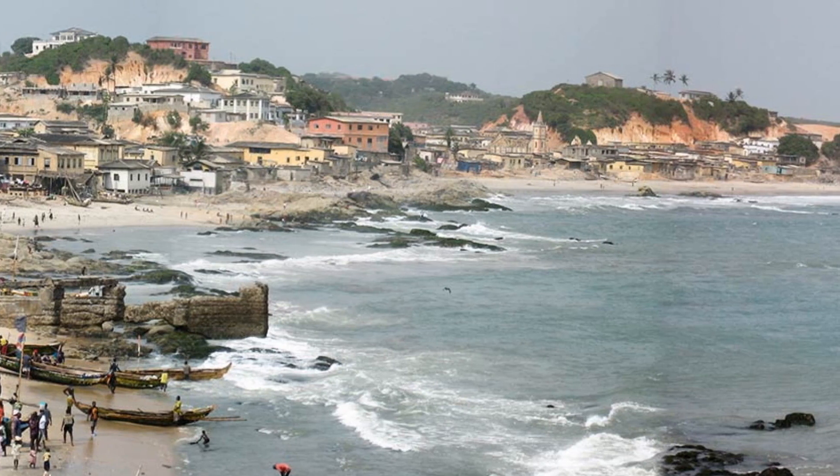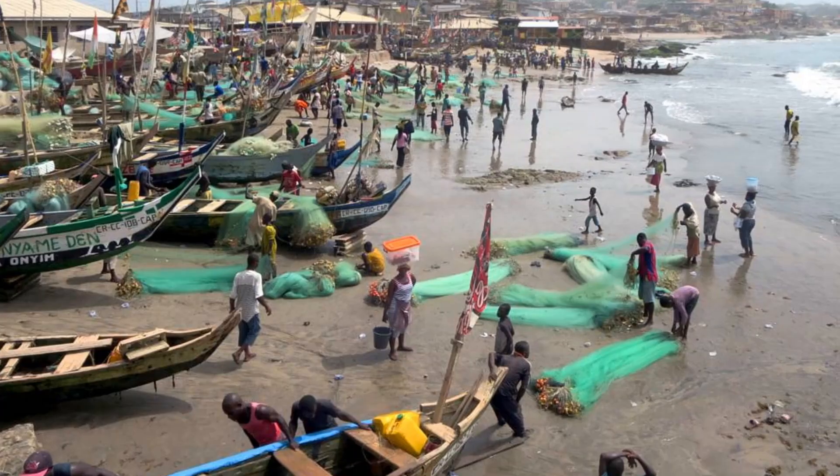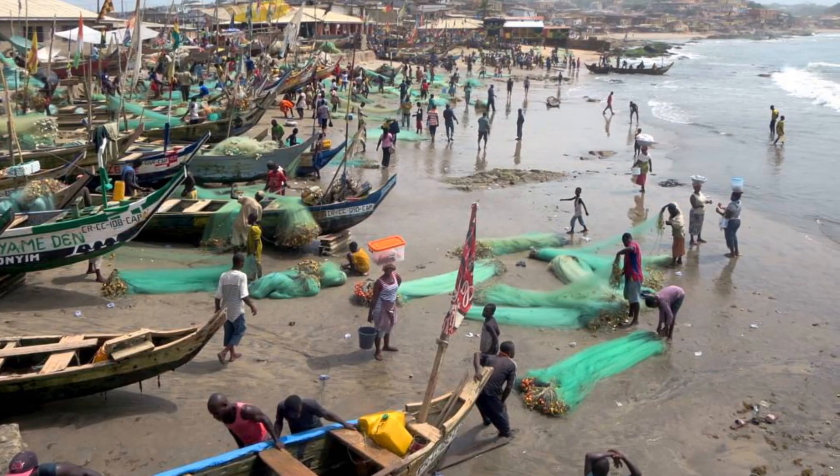Cape Coast is ideal for strolling thanks to the creative atmosphere that it exudes. You are welcome to make Cape Coast your home base while you go to other destinations like Kakum National Park, Elmina, and Anamabu.